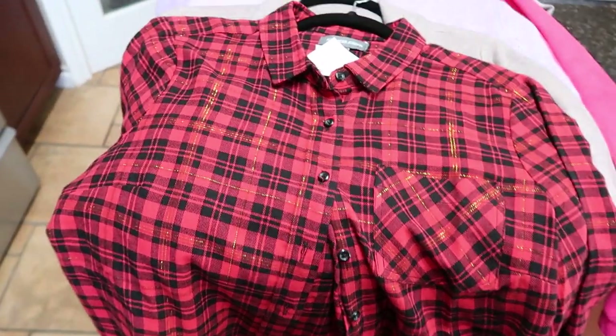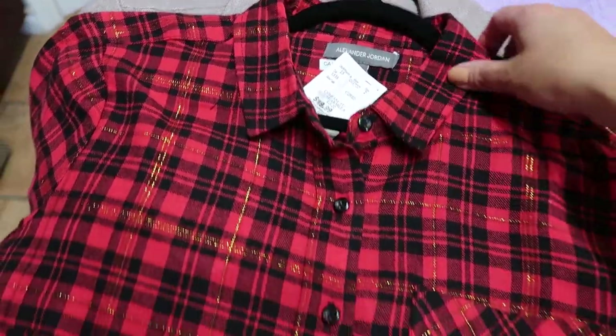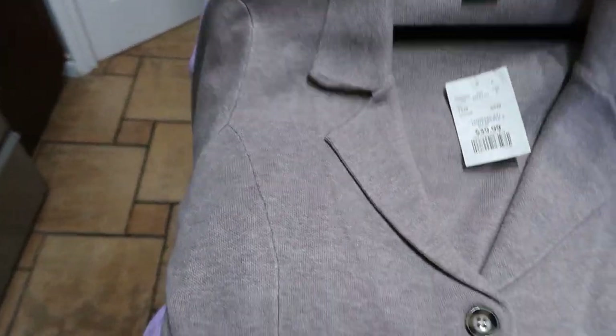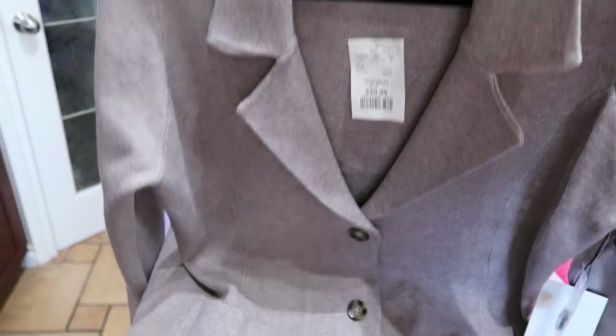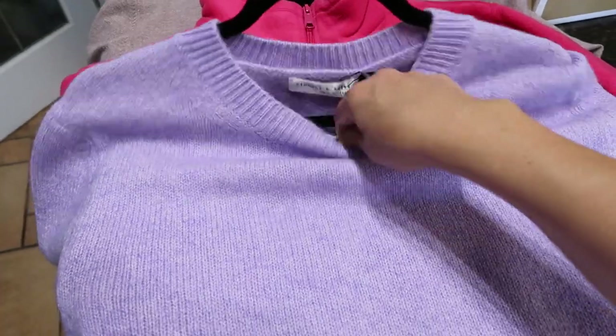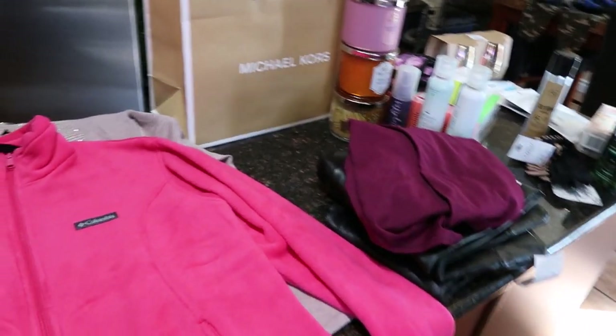I also picked up a couple of tops. First is this plaid top with gold detailing for $19.99 by Alexander Jordan - super cute, maybe good for Christmas pictures. I also got this brown knit sweater for $39.99 with buttons and a pocket, very structured and pretty, hits at the hips. And this purple marble color sweater by Giovanni Belelli for $29 - I love this color.